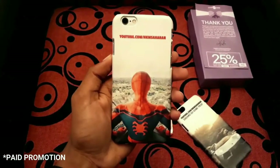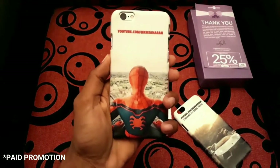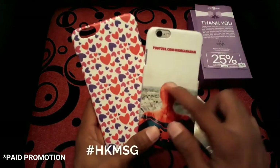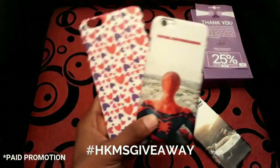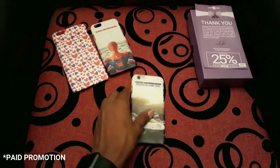If you want the two photos I used to make my own custom cases, follow me on Twitter — I will post them there. I'm also giving away these three cases for three lucky winners. To enter the giveaway, take a screenshot of this video, use the hashtag, and post it on Facebook.